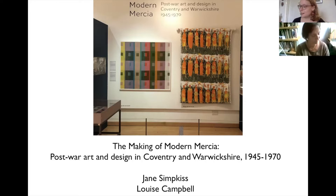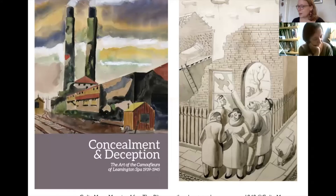The exhibition Modern Mercia: Art and Design in Coventry and Warwickshire 1945 to 1970 at Leamington Art Gallery and Museum was conceived in 2019 as the successor to the gallery's 2016 show Concealment and Deception: The Art of Camouflage in Leamington's Bar 1939 to 45, which looked at the Leamington-based artists who designed camouflage for factories and airfields during the Second World War. This earlier exhibition had drawn our attention to the rich art produced in the region in the mid-20th century and the artistic networks that had developed as a result of the Camouflage Directorate. Here you can see a pencil and watercolour drawing by Colin Moss, one of the Camouflageurs, showing the morning after the Blitz in Dorma Place in Leamington's Bar, and to the left is the poster for the exhibition showing a camouflaged factory.